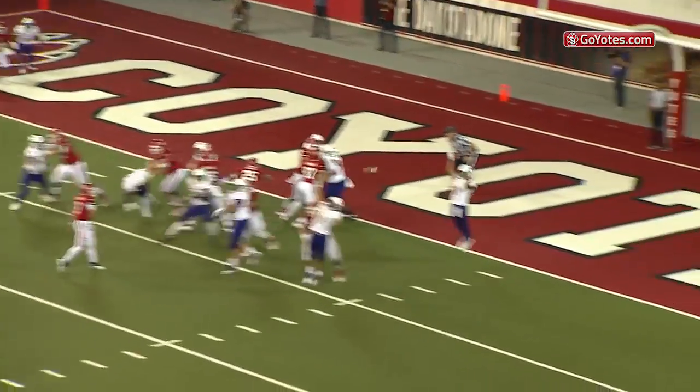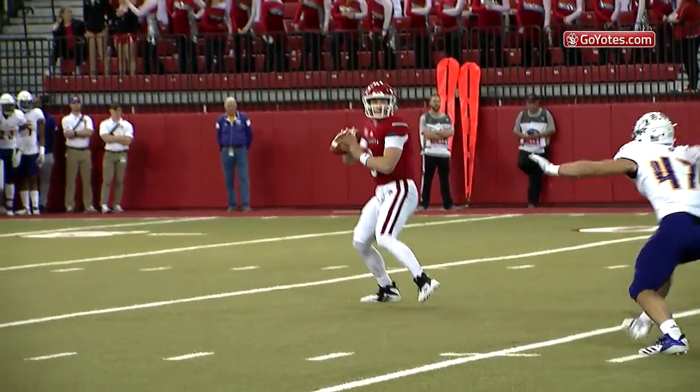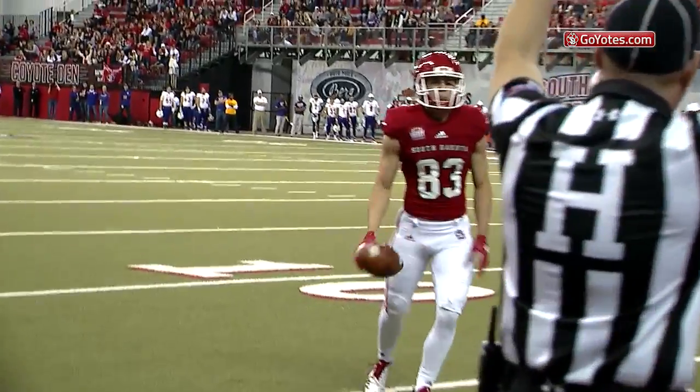And the handoff — no, Kanan Brooks to the right side. Touchdown! Touchdown, South Dakota! As Caleb Van Der Esch will catch his first career touchdown as the Coyotes.